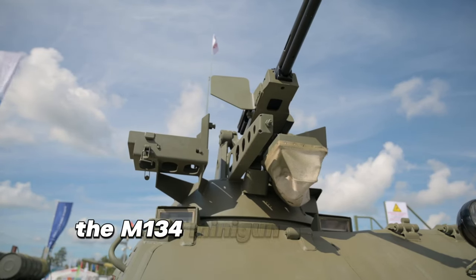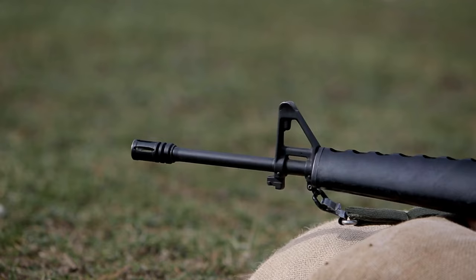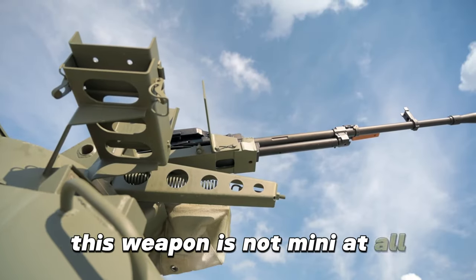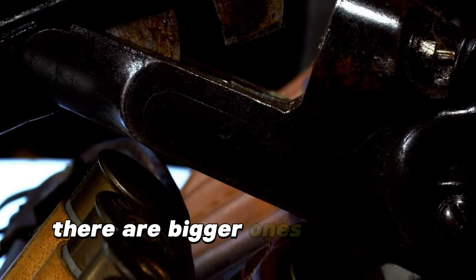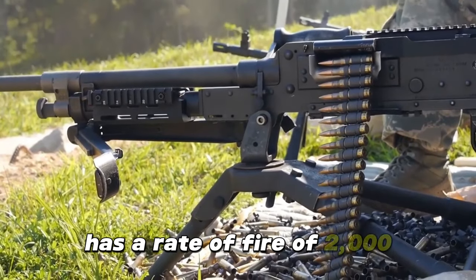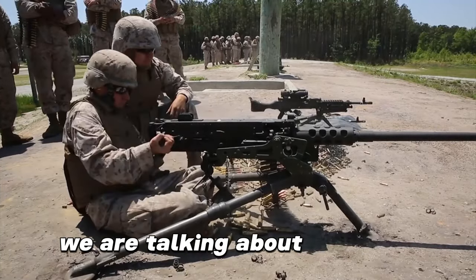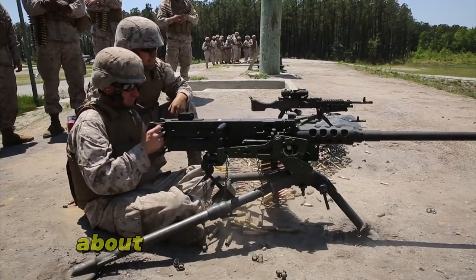The M134 minigun is a multi-barrel machine gun of 7.62x51 millimeters caliber. It uses a Gatling-type firing system powered by an electric motor. You might wonder why it is called a minigun — this weapon is not mini at all. The M134 is only the younger sister; there are bigger ones. The M134 particularly has a rate of fire of 2,000 to 6,000 bullets per minute, depending on the variant. If we take the maximum number of shots per minute, we are talking about the M134 firing about 100 bullets per second, or in more conservative terms, about 50 bullets per second.